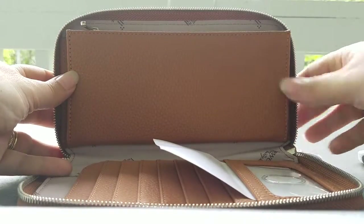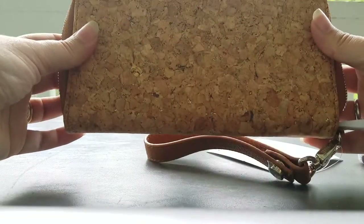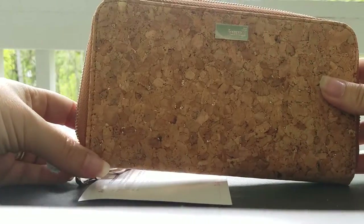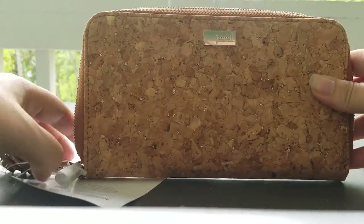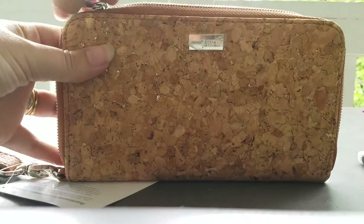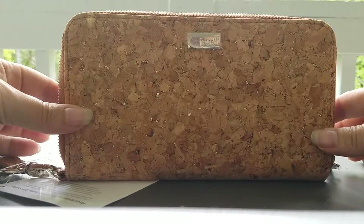So this is the All About the Benjamins — it's got some really nice detail to it, it's super cute. Here's the back of it. I really like this wallet and I really like this cork pattern. So if you want this cork pattern, you better get it before the end of July because it is going out and it won't be back as far as we know.